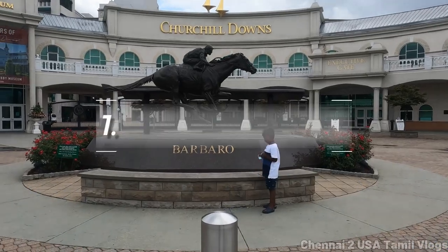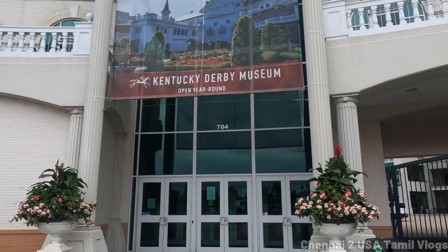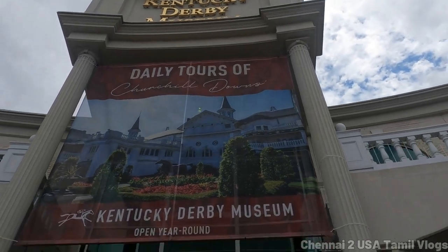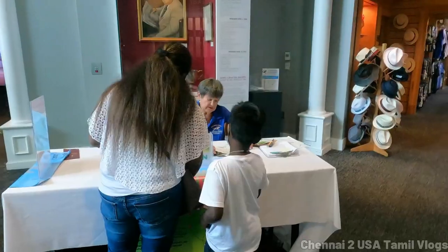At number one, we have the Kentucky Derby Museum. Situated at the world-renowned Churchill Downs Racetrack, this museum is dedicated to preserving the history of the Kentucky Derby. Visitors can explore two floors of exhibitions, a 360-degree theater presentation, and even take a historic walking tour of Churchill Downs.